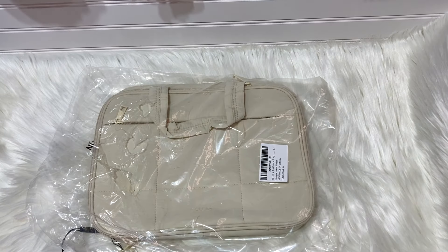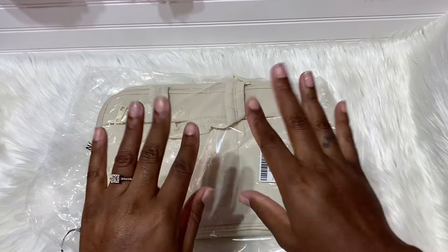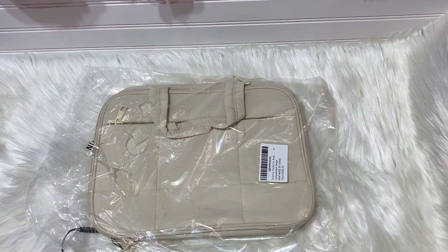Hey guys, how are you? I hope you're all having a wonderful day. I just want to say hello to all of my new subscribers, thank you so much for coming by and subscribing. So you guys know this video is about me packing for my two-day little girl shopping trip.